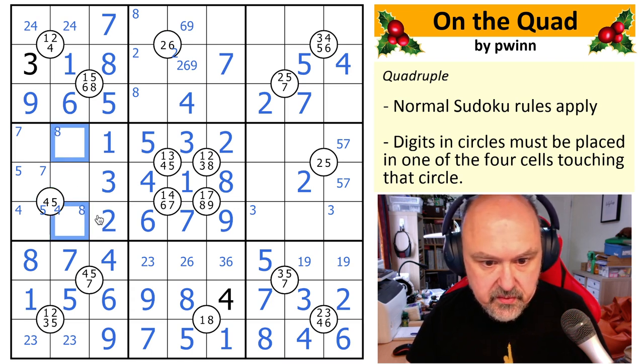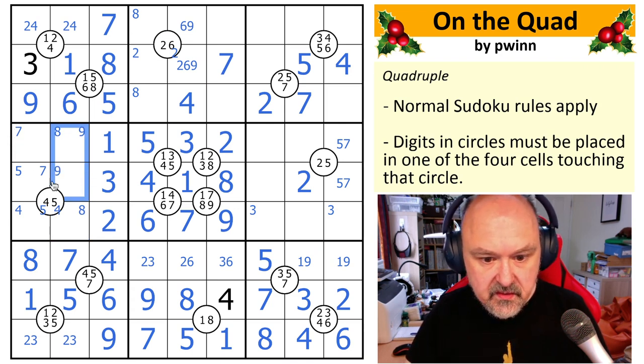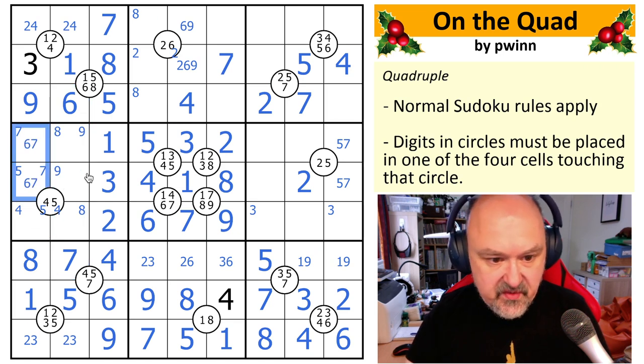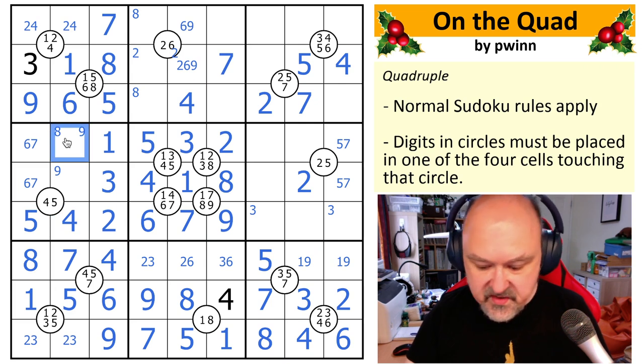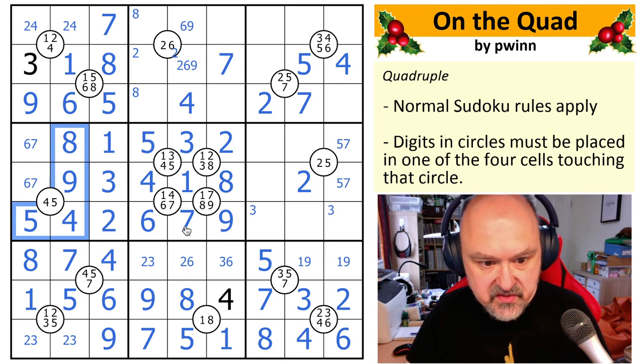Eight is in one of those two. Nine is in one of those two. Six goes in one of those two with seven — this is a six, seven pair because six and seven can't go there because of those sixes, and seven can't go there. That five can no longer go there, so this becomes the five, this becomes the four, this becomes the eight, and this becomes the nine — and that's from all my pencil marks.